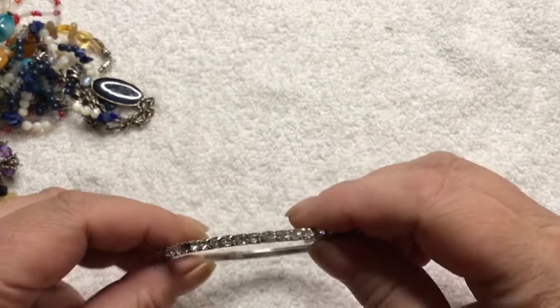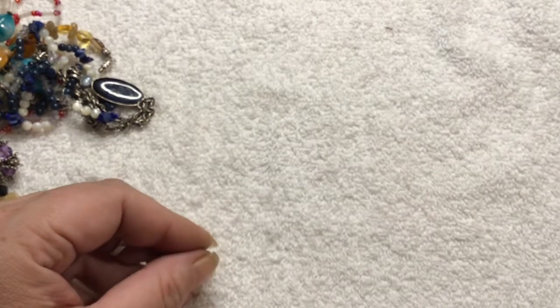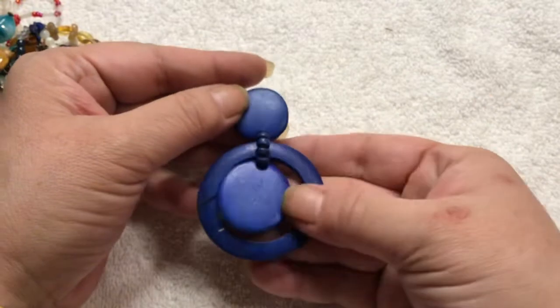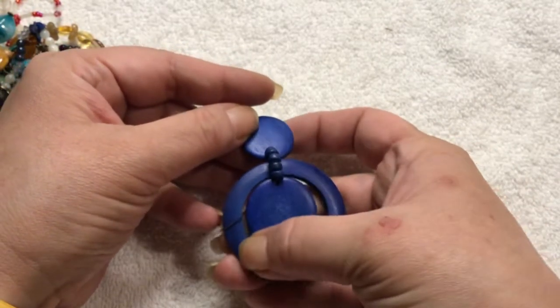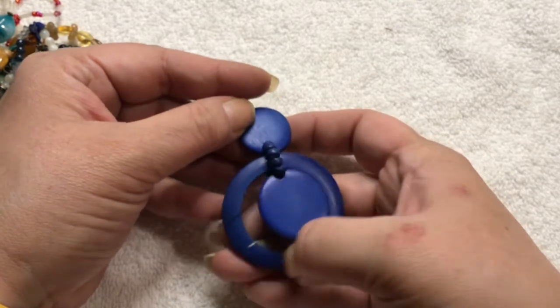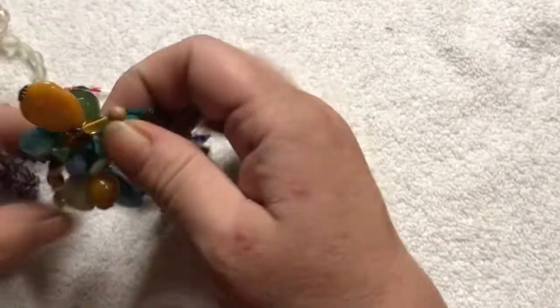Here's another rhinestone bracelet — oh, it's missing one. It's a craft. Oh, this is a cool earring — this is wood, blue wood. It's got a scratch on it. Maybe that will come off with some cleaning. Put that earring with the other earring.